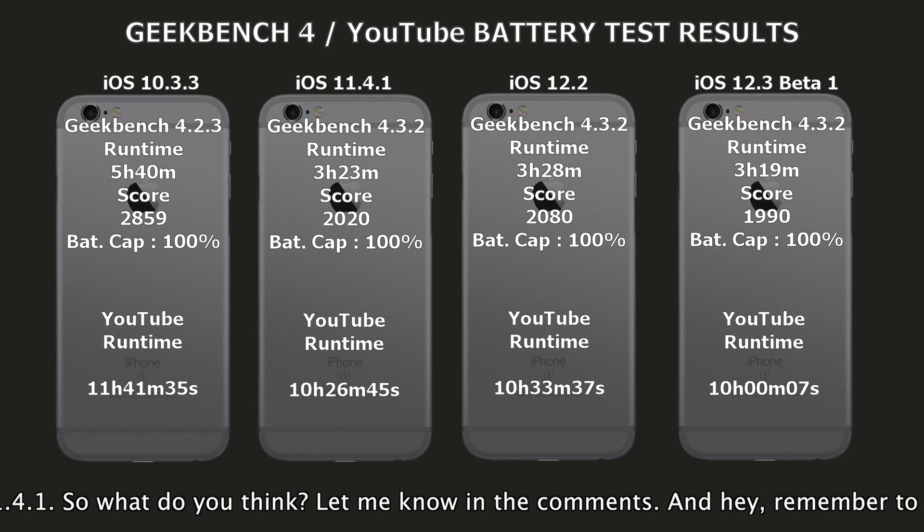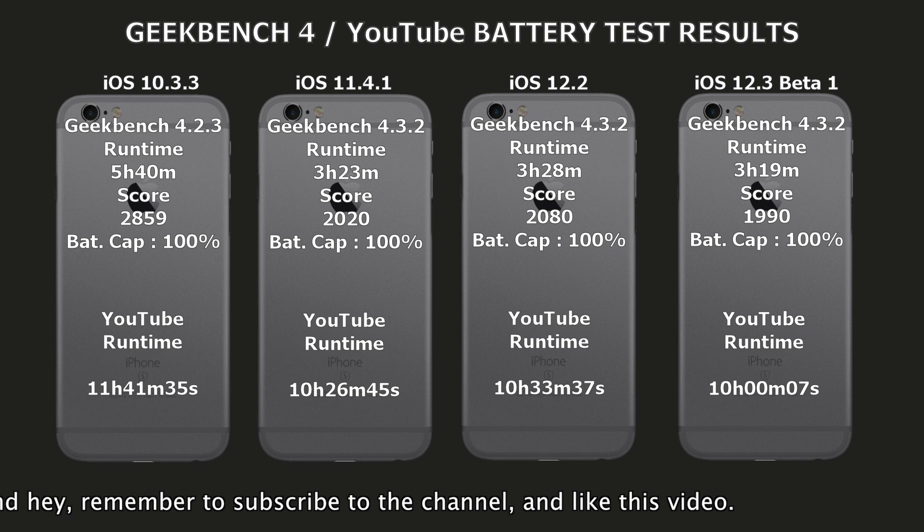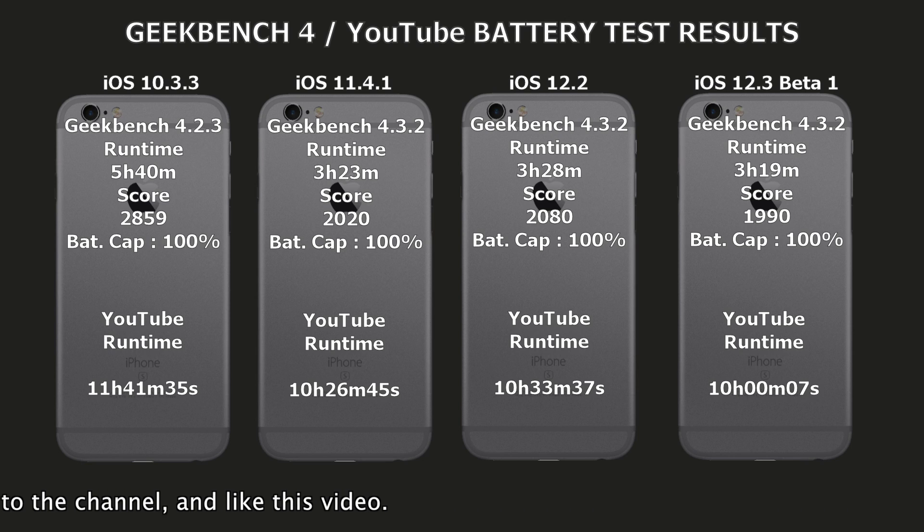However, if you look at 11.4.1, iOS 12.2 has improved some. So that's it for this video. As always, let me know what you think down in the comments, and remember to subscribe to the channel and like this video.